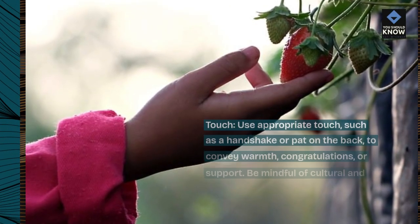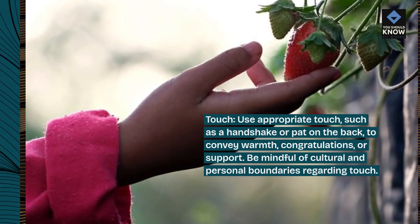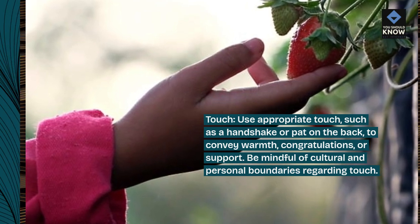Touch: use appropriate touch, such as a handshake or pat on the back, to convey warmth, congratulations, or support. Be mindful of cultural and personal boundaries regarding touch.